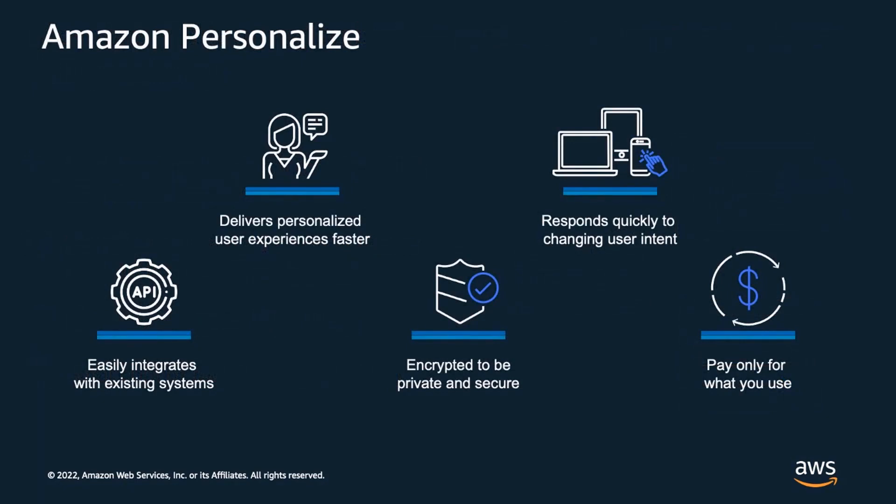Based on our learnings, we launched Amazon Personalize, a service that enables you to quickly build a state-of-the-art personalization system, saving you a significant amount of time and resources. With Personalize, you can create highly relevant recommendations for your users which adapt quickly to changing user intent, access recommendations through easy-to-use APIs, and all of your data is encrypted, private, and secure. Consistent with other AWS services, you pay only for what you use.